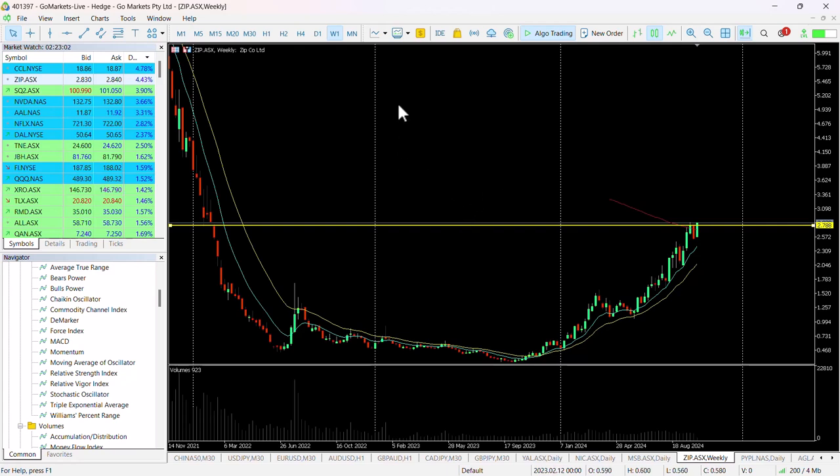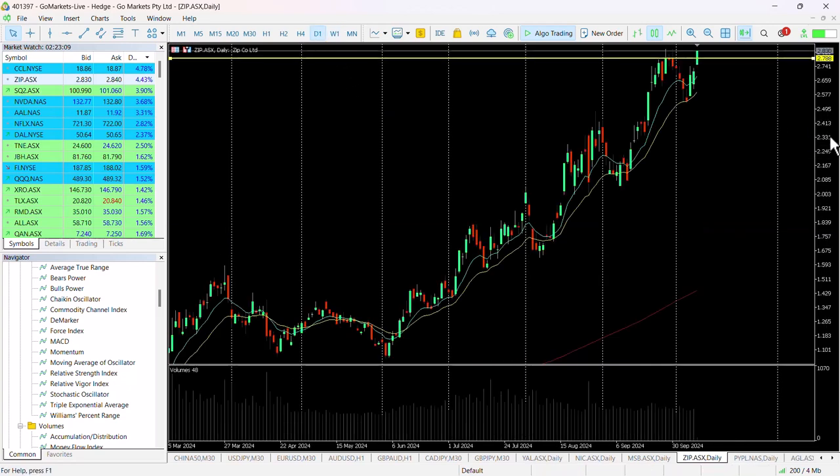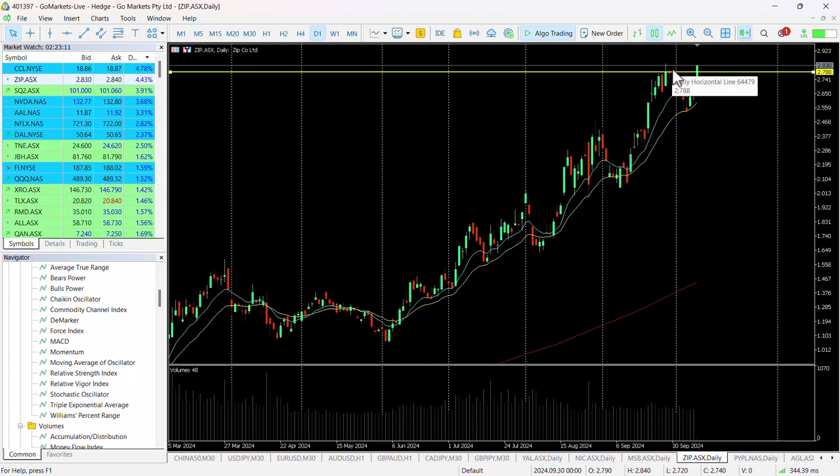Look at the weekly chart — you can see the extent of the potential upside on this stock as it continues to outperform over the last three months. One certainly worth keeping an eye on. Perhaps those of you who are somewhat cautious would want to wait until the close over the two weeks that we saw here.